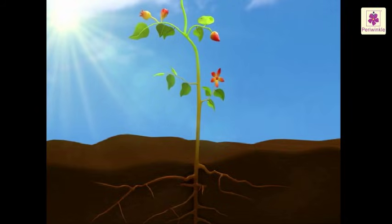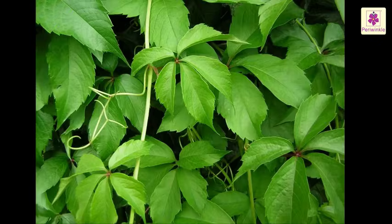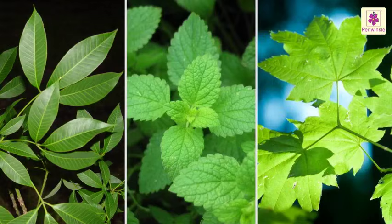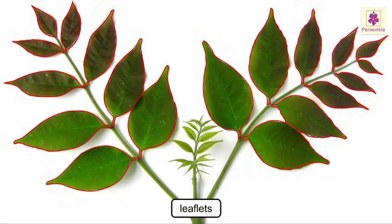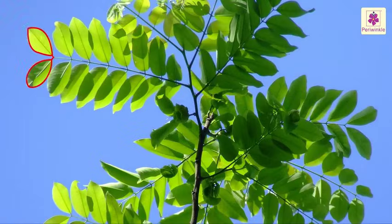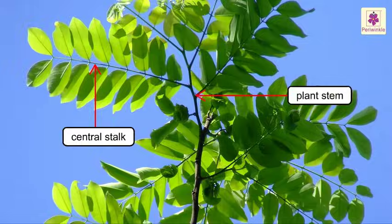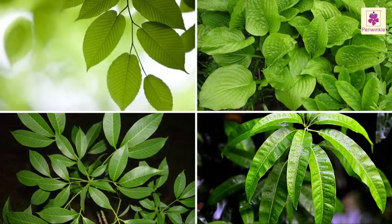Most leaves are green, thin, and flat. The green color of the leaf is due to the presence of a substance called chlorophyll. Leaves come in different sizes, shapes, and arrangements. Some leaves are made up of many smaller leaves called leaflets. Sometimes the leaflets grow in pairs, all joined to a central stock.